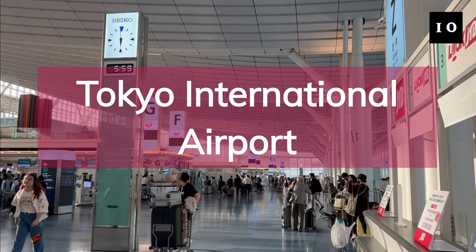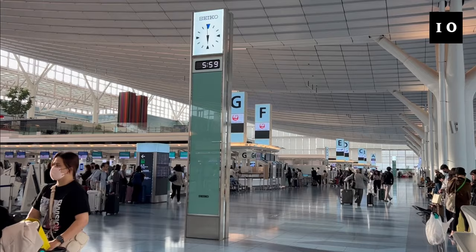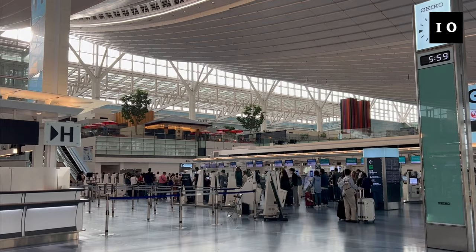The official name of Haneda Airport is Tokyo International Airport, and it is one of two international airports serving the Kanto area, the other one being Narita International Airport. For a long time, Narita had been the biggest international airport in Japan, and Haneda was the biggest domestic one. Haneda Airport started international flights in 2010.